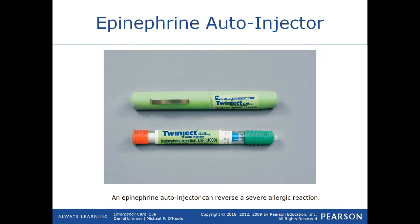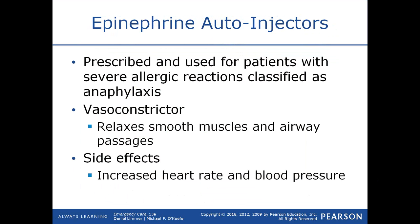Epinephrine comes in an auto-injector — such as a Twinject — with a pediatric dose of 0.15 mg and an adult dose of 0.3 mg. You twist the cap off and press it against the thigh; it releases a needle through clothing into the muscle, and you hold it for a full 10 seconds so the epinephrine is injected. When you pull it away, the needle may self-sheath or remain exposed, so be careful not to poke yourself. Epinephrine is used for severe allergic reactions classified as anaphylaxis.